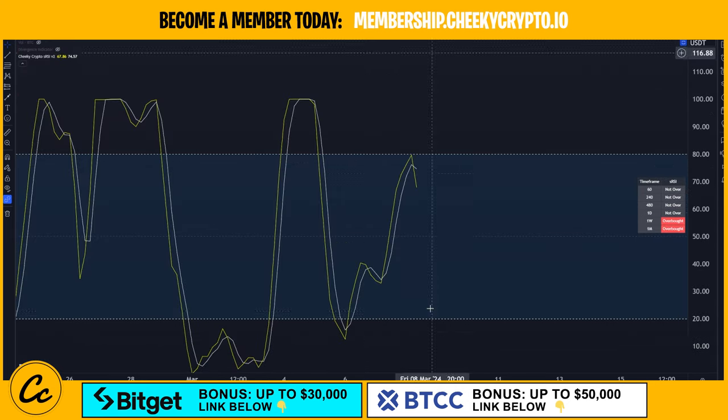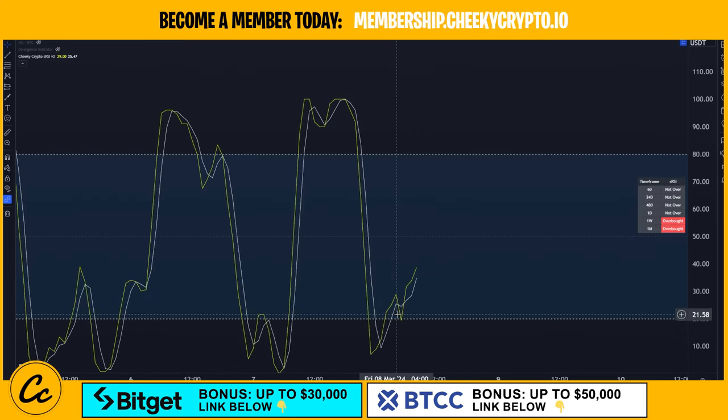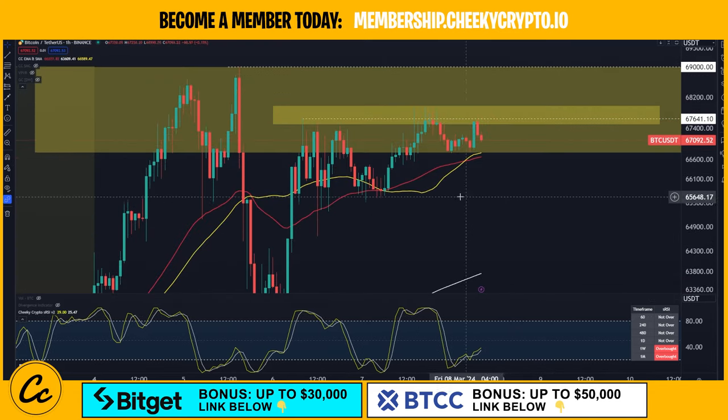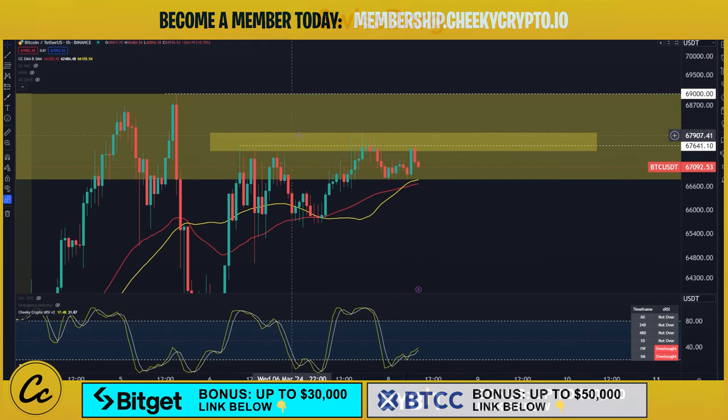Let's take a look at the stochastic RSI on the four-hour. We can see there is lots of room to the downside — that's a little bit of a concern. On the one-hour timeframe, as we push into this area of resistance, the stochastic RSI is lifting back to the upside and we're heading towards the overbought area as we hit into this resistance. On the one-hour timeframe, we're trying to find support on the 50 EMA and 50 SMAs, and we find ourselves getting coiled up right in this little range.